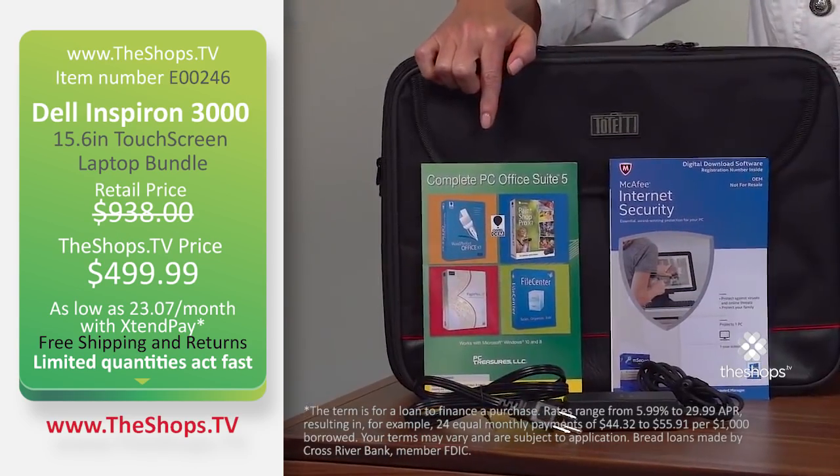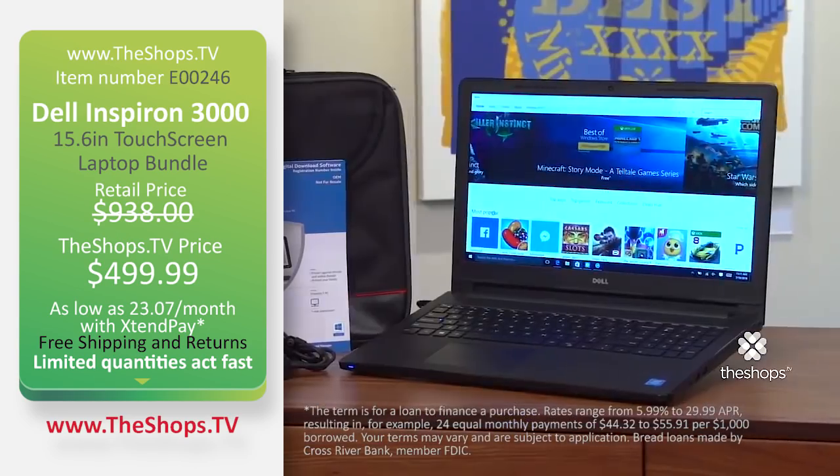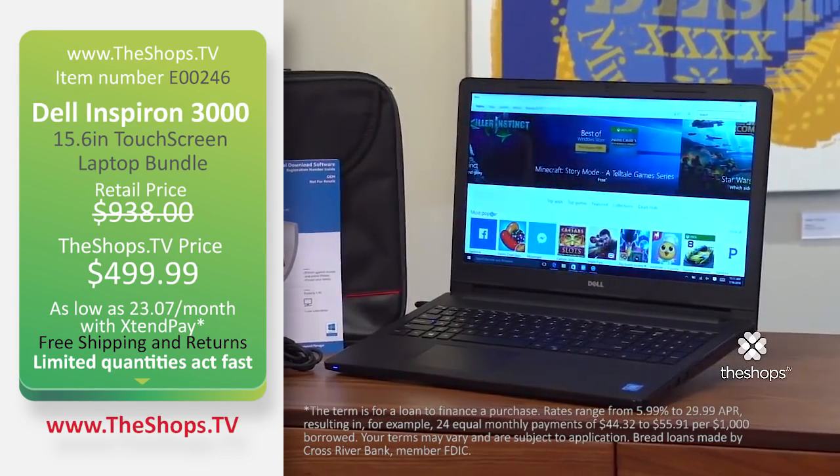Carrying case, McAfee antivirus, downloadable PC Office Suite 5. Quantities are limited. Order yours now.